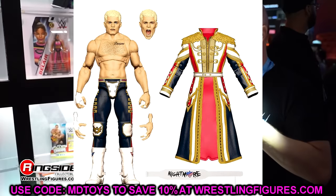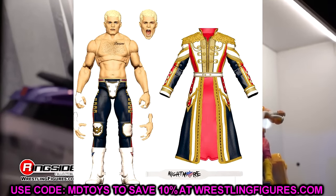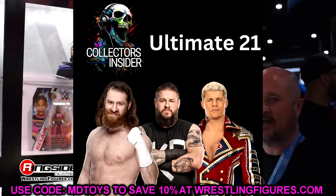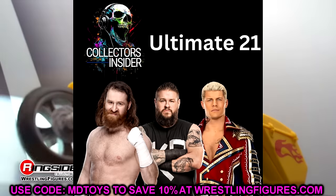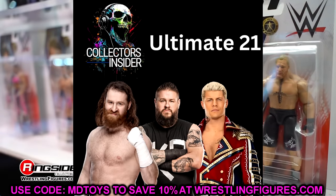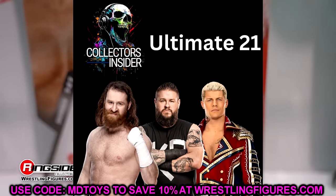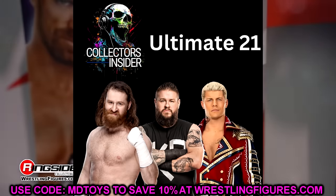Also in Ultimate Edition Series 21 are Kevin Owens and Sami Zayn, though we don't know what they look like yet. Collector's Insider confirmed they're in this wave. Hopefully by WrestleMania we'll see prototypes. Based on potential alone I'd say buy both — Kevin Owens and Sami Zayn should be must cops.